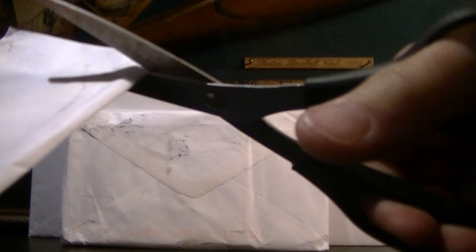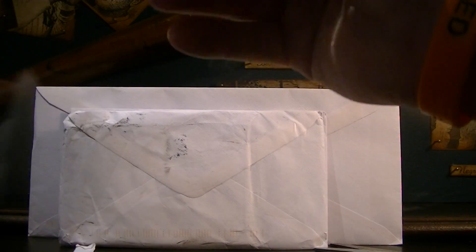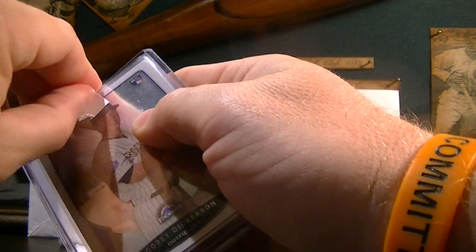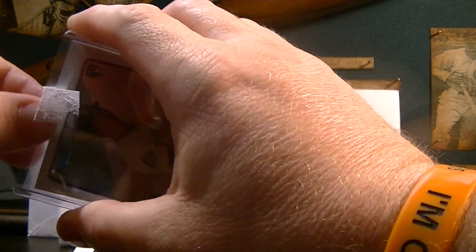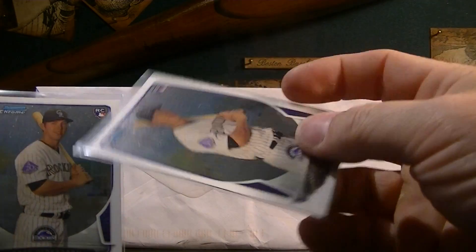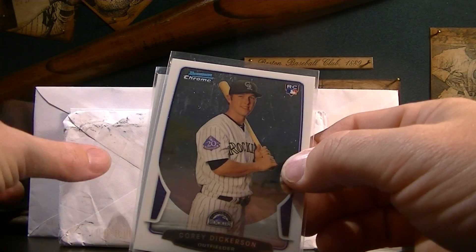This is an eBay purchase here. I picked up two Corey Dickerson 2013 Bowman Chrome rookies. He's on fire right now for the Tampa Bay Rays, which is my second favorite team. Last time I checked, he was leading the American League in batting. These cards were $2.70 a piece with free shipping, so a little over $5.00 for two of his rookie cards. I was happy to get those.